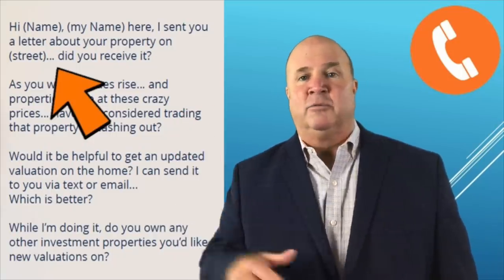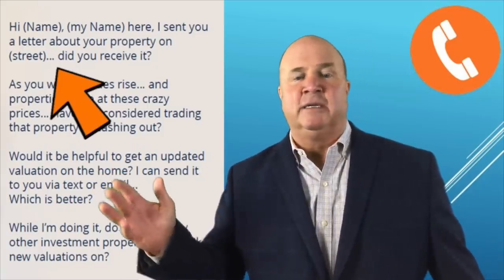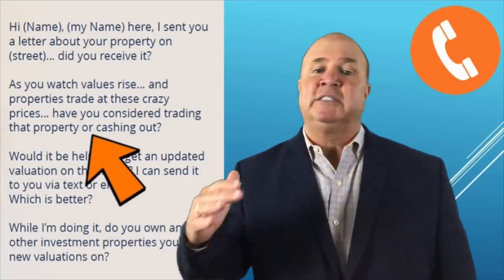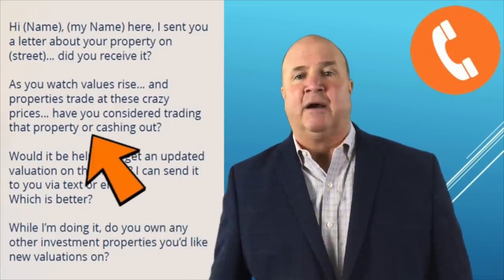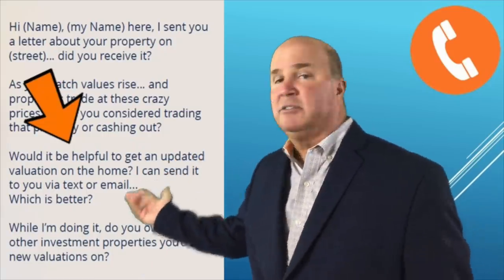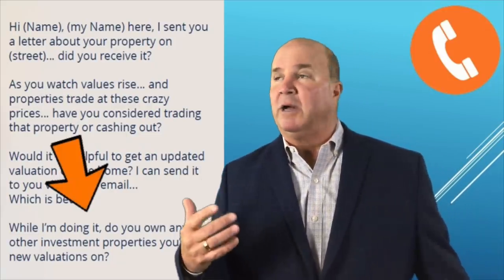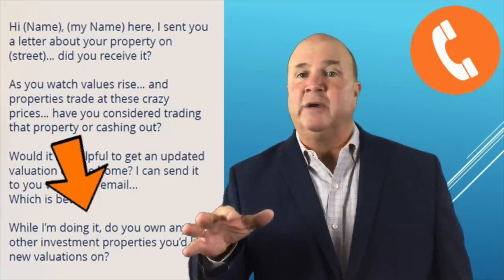Hey John, Rich Motz here. I sent you a letter about your property on Main Street — did you receive it? As you watch values rise and properties trade at these crazy prices, have you considered trading that property up or cashing out? Would it be helpful to get an updated valuation on your home? I can send it to you via text or email. Which is better? And then: do you own any other investment properties that you'd like new valuations on?